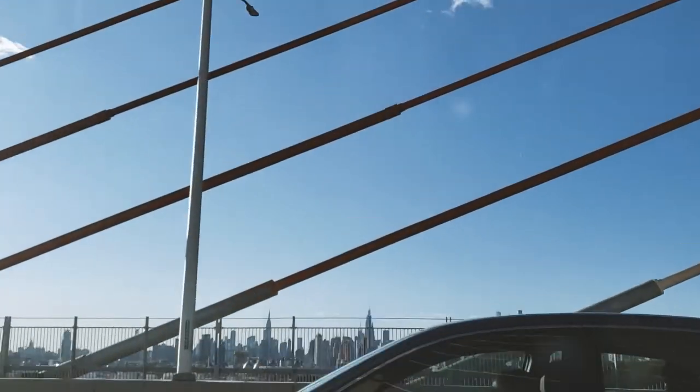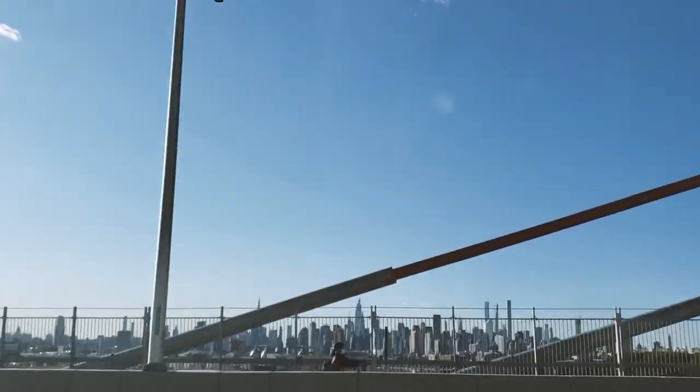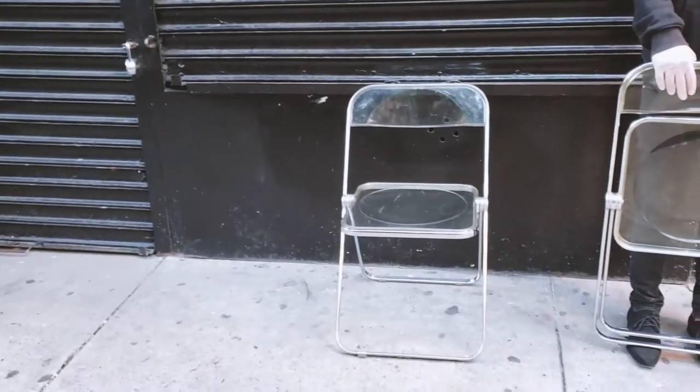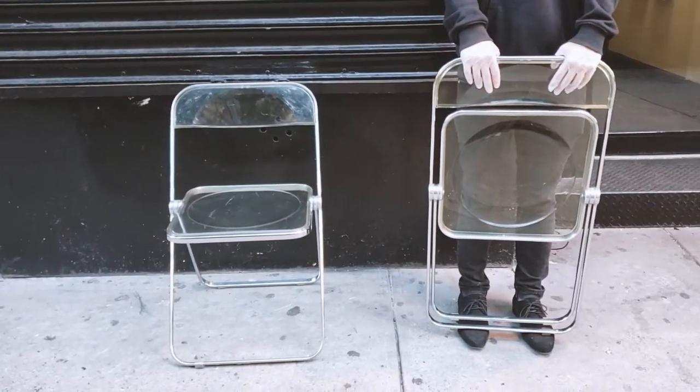We recently went to the city to pick up some furniture, and it was so nice to be outside for a moment. I've been wanting these clear chairs for a while, and I was lucky enough to get them at a really good price.